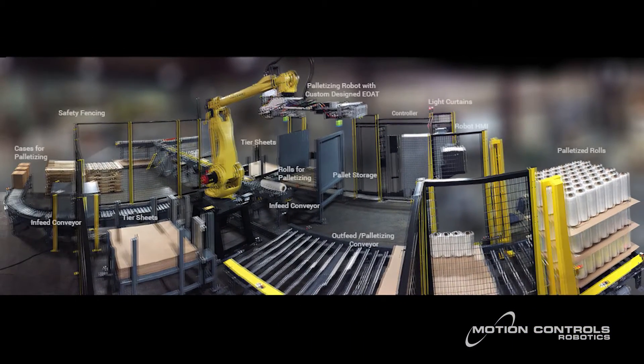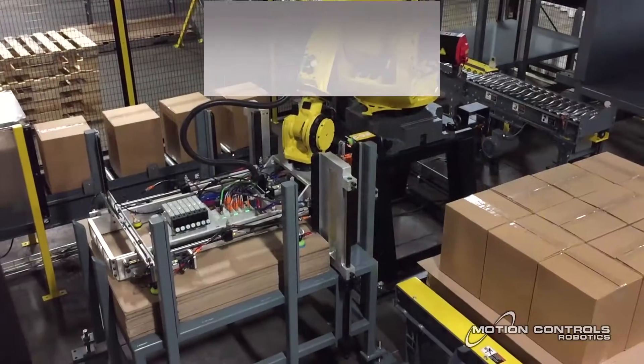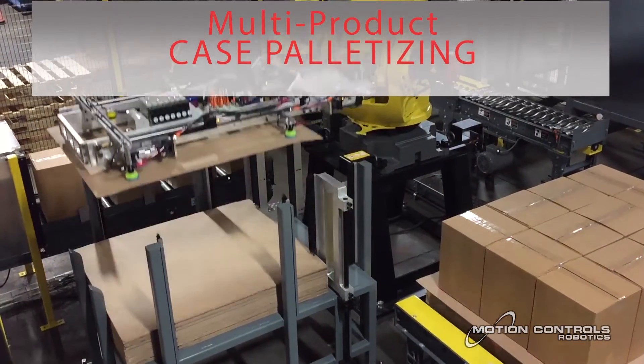The system contains racks for tear sheets, caps, and pallets, all inside a perimeter safety fence. Two infeed conveyors bring rolls and cases to be palletized using the same end-of-arm tooling, with rolls being placed in a case for delivery into the infeed conveyor for the case packing line.